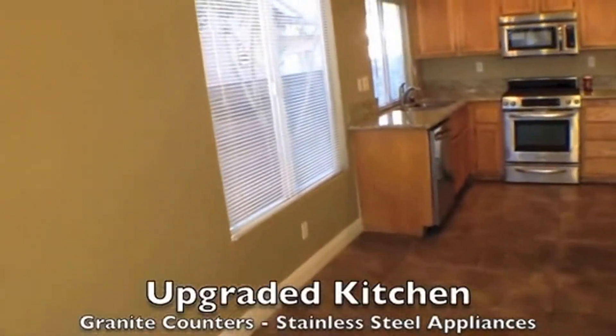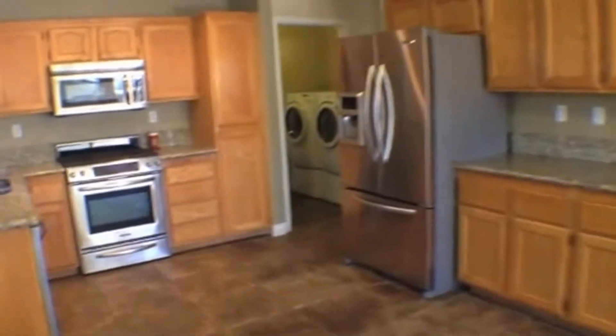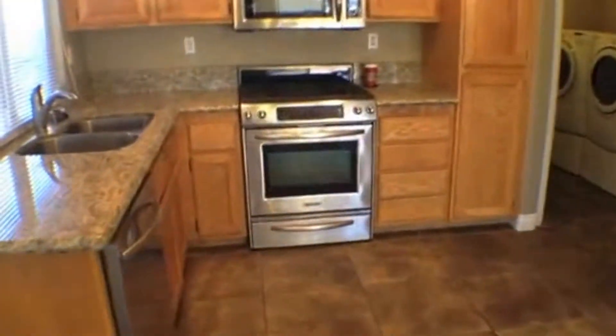This kitchen is upgraded. It's got these beautiful cabinets, granite countertops, upgraded stainless steel appliances, recessed lighting, and also tile throughout.